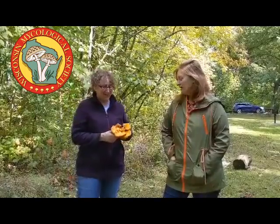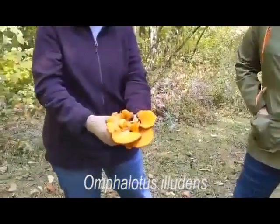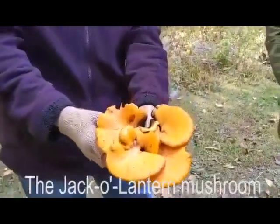Hey friends, this is Melissa and Rose and we're from Wisconsin Mycological Society and we found a fun little mushroom today to talk about. This is Omphalotus eludens. It is commonly known as the jack-o-lantern mushroom.